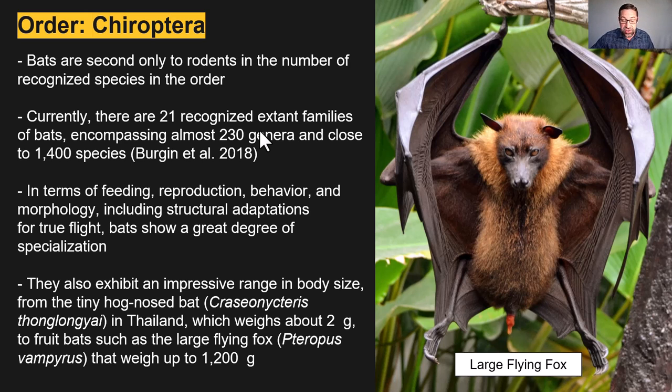Bats are second only to rodents in the number of recognized species. Currently there are 21 recognized extant families, encompassing almost 230 genera and close to 1,400 species as cited by Bergen et al. 2018. In terms of feeding, reproduction, behavior, morphology, and activity — including structural adaptations for flight — bats show a great degree of specialization.